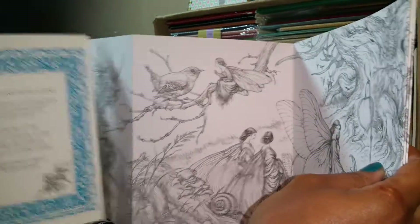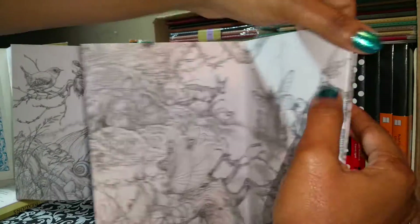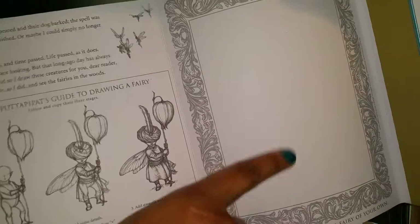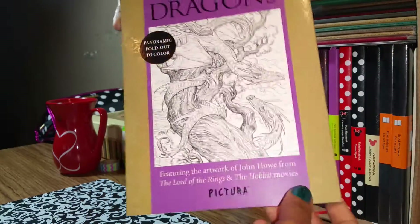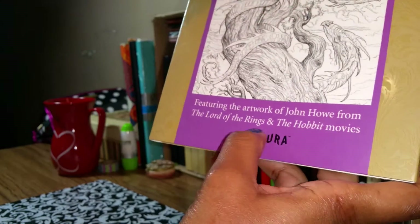They open up to a very long accordion-style fold-out page. Not only is there one on the front, but there's a beautiful nature scene and story on the back, and a page where you can practice drawing yourself. This is the dragons one, and it says featuring the artwork of John Howe from the Lord of the Rings and the Hobbit movie.